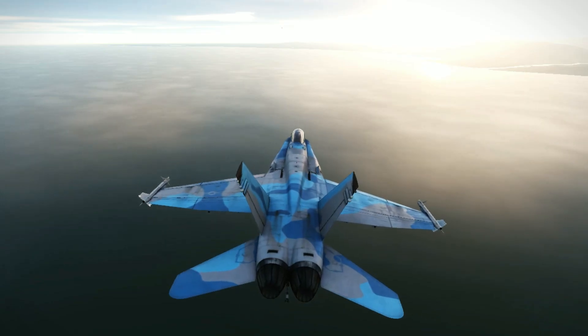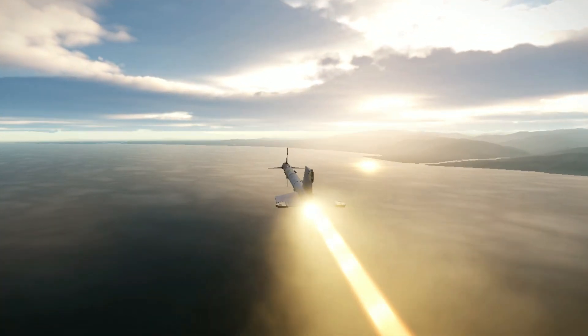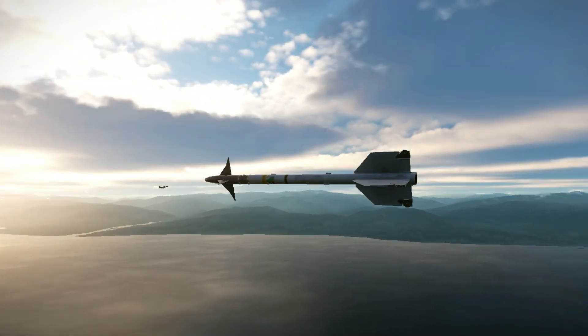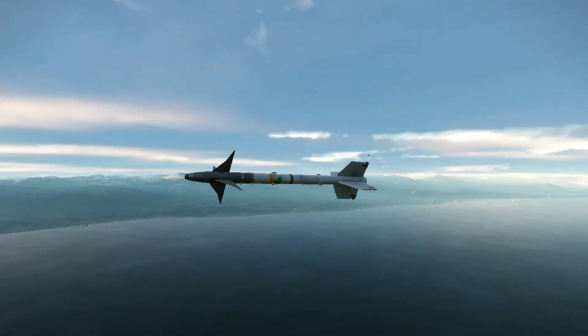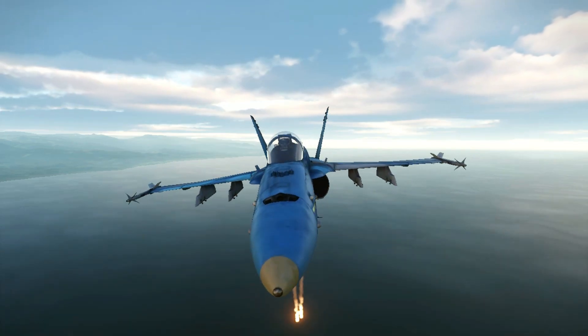It was deployed in large numbers during the 1991 Gulf War. The AIM-9M was responsible for all 10 Sidewinder kills recorded during that conflict. The AIM-9M was also used by the RAF as their standard dogfight air-to-air missile.